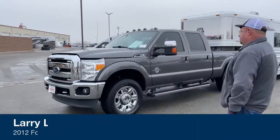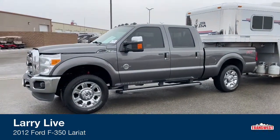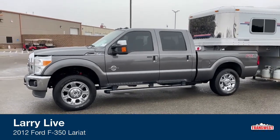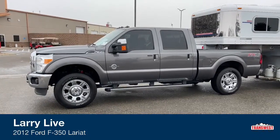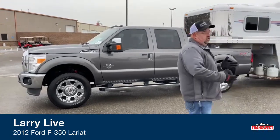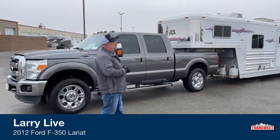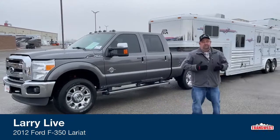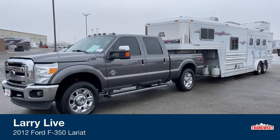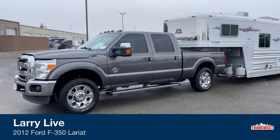This is a 2012 Ford F-350. The trim package is Lariat. The truck has just a touch over 72,000 miles. As we take a look at the given scenario and see the type of trailer we're hooked up to today, this is really what this truck was designed to do — tow trailers very similar to this one. These two kind of pair up and match really nicely, so if you're interested in a high-quality pre-owned truck and trailer, give us a call.